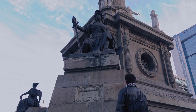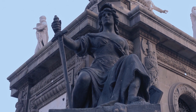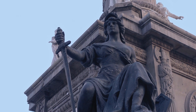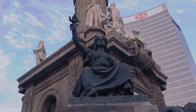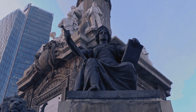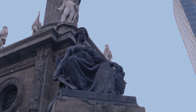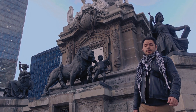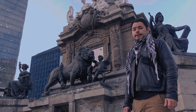Aquellas mujeres que adornan cada esquina del Ángel de la Independencia representan algo: una representa la guerra, otra representa la paz, otra representa la ley, y otra representa la justicia. Este monumento está lleno de historia, sacrificios y ambiciones. Por ello termina siendo un símbolo representativo de México.